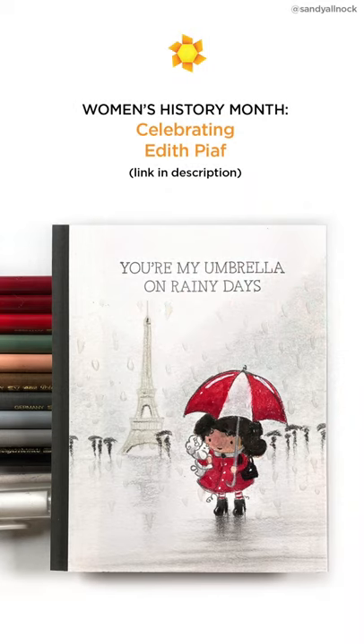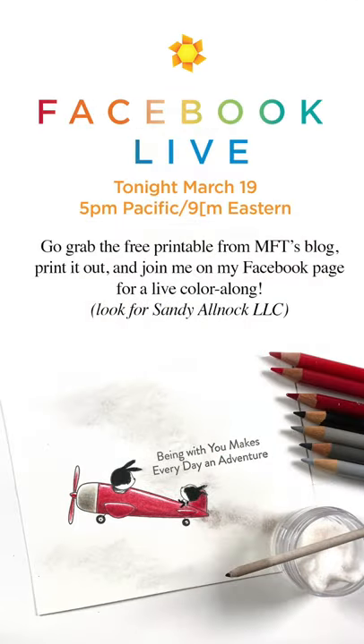On MFT's blog, you can pick up the free image for the Facebook Live — this little plane we're going to be coloring on Facebook. Grab your colored pencils and wear your PJs, and I'll meet you over on Facebook for some fun coloring. See you there!